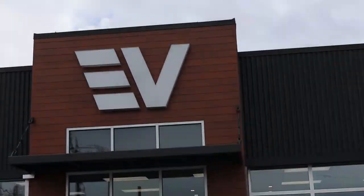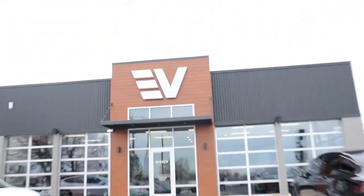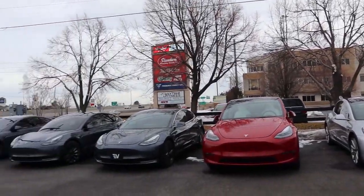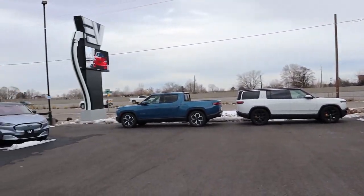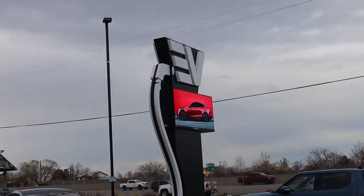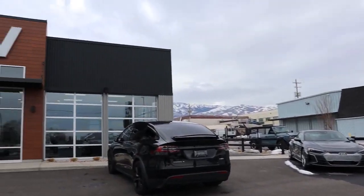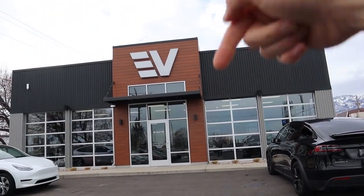Before we dive into today's video, I want to extend a huge thank you to EV Auto of Woods Cross, Utah for giving me the opportunity to review these two vehicles. EV Auto specializes in hybrids and electric vehicles, so if you're in the market for a new or used EV, make sure you reach out to them and let them know that Shwayze sent you. Their information is down in the description below.